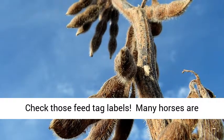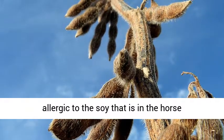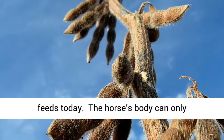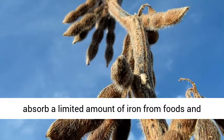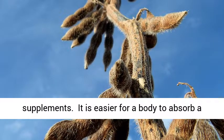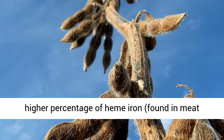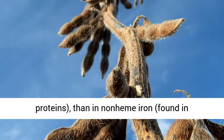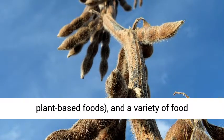Check those feed tag labels — many horses are allergic to the soy that is in the horse feeds today. The horse's body can only absorb a limited amount of iron from foods and supplements. It is easier for a body to absorb a higher percentage of heme iron found in meat proteins than non-heme iron found in plant-based foods and a variety of food components.